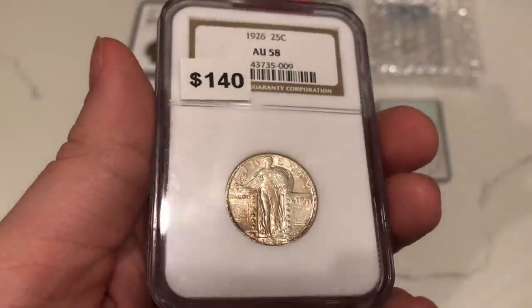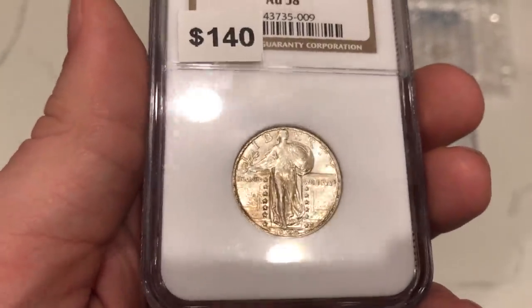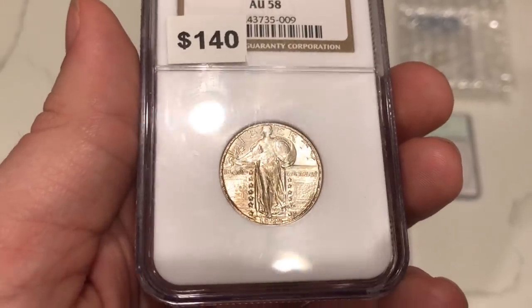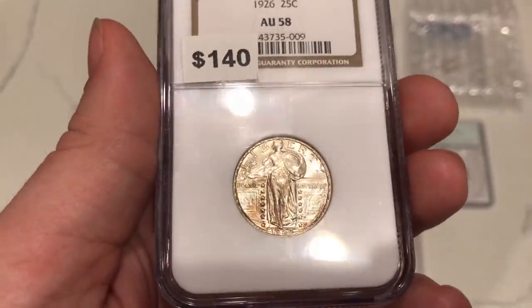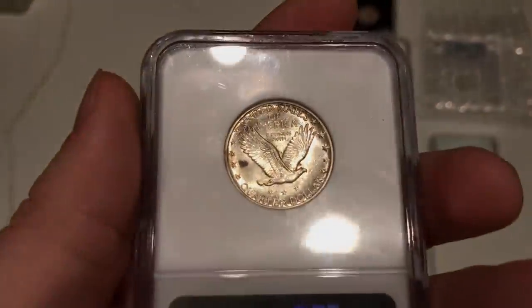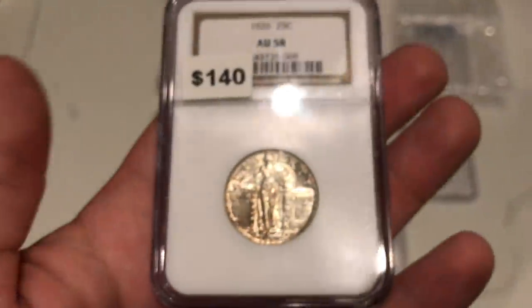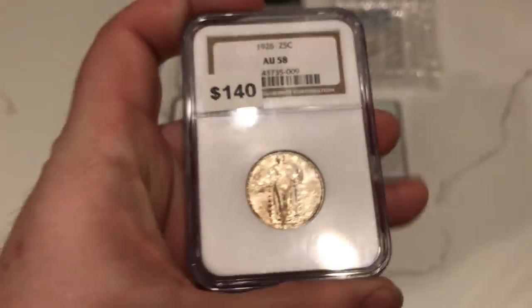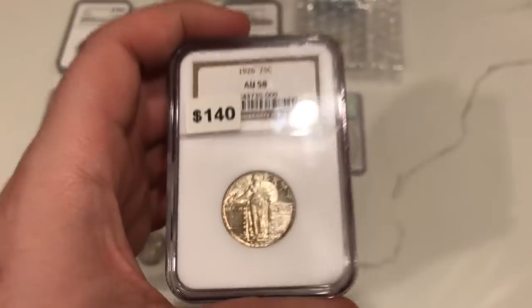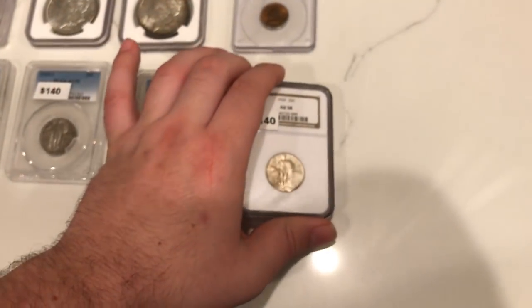This is a 1926 SLQ graded AU58 by NGC. You can really tell by the luster that this coin is AU58. There might be some gradual circulation on the high points, but the toning here is a little distracting — more distracting than beautiful in my opinion. When you flip over the coin, it has an interesting dark spot on the reverse. Overall still an interesting piece, but it's not my favorite just because of that spot. That said, if you pay accordingly up front and pass that deal on to your customers, they're going to be very happy with it.